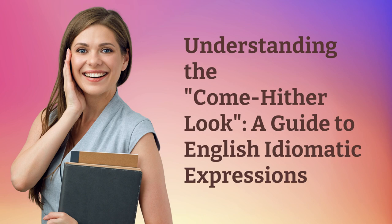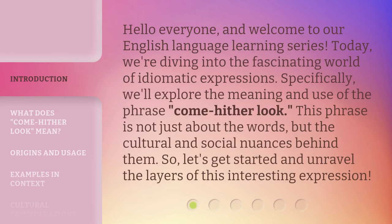Understanding the Come-Hither Look: a guide to English idiomatic expressions. Hello everyone, and welcome to our English language learning series. Today, we're diving into the fascinating world of idiomatic expressions.